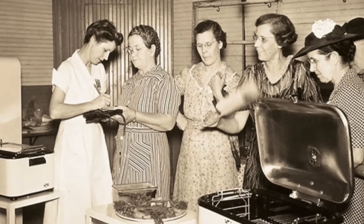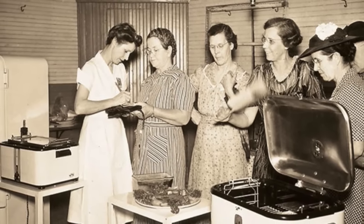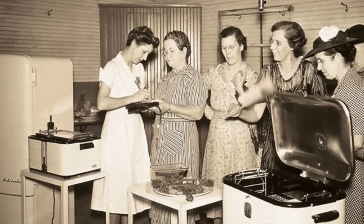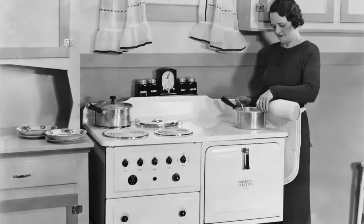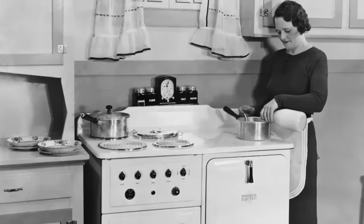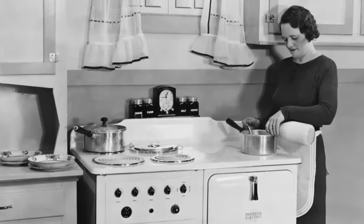The 1940s was a transition period that saw the introduction of many new kitchen innovations that are still commonplace today. Electric stoves, refrigerators, and other appliances became much more accessible to the average household, transitioning cooking and food storage into a new era with features we had never seen before.